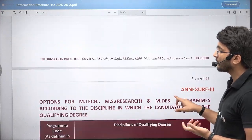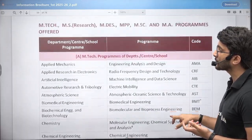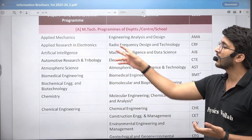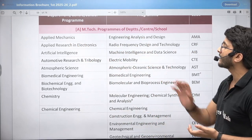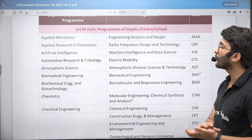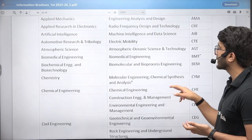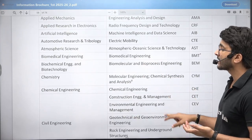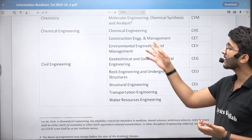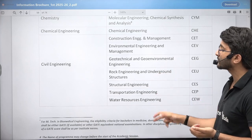For the M.Tech program, they have provided the list of different types of M.Tech and MS programs. Applied Mechanics Department offers Engineering Analysis and Design; Applied Research in Electronics offers Radio Frequency Design and Technology; Artificial Intelligence Department offers Machine Intelligence and Data Science; Automotive Research and Tribology offers Electric Mobility; Atmospheric Science offers Atmospheric Ocean Science and Technology; Biomedical Engineering; Chemistry with Molecular Engineering, Chemical Synthesis and Analysis; Civil Engineering with Construction Engineering, Environmental Engineering, Geotechnical Engineering, Rock Engineering, Structural, Transportation, and Water Resources.